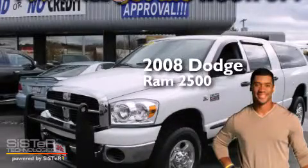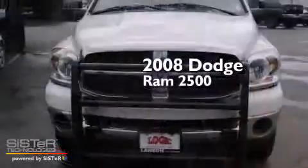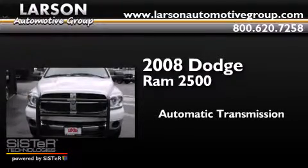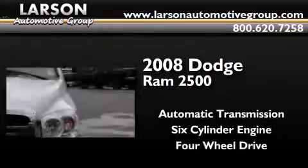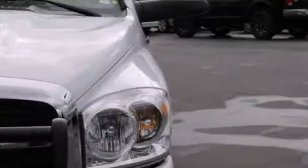This is a 2008 Dodge Ram 2500. This truck has an automatic transmission, a six-cylinder engine, and the added capability of four-wheel drive.